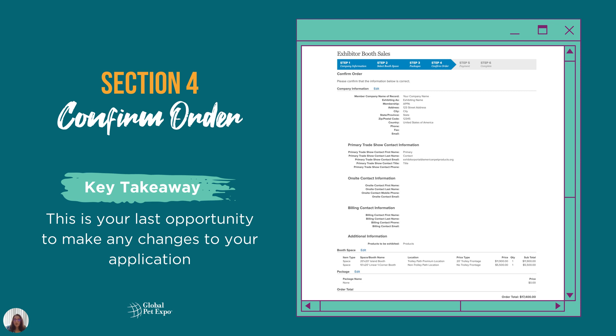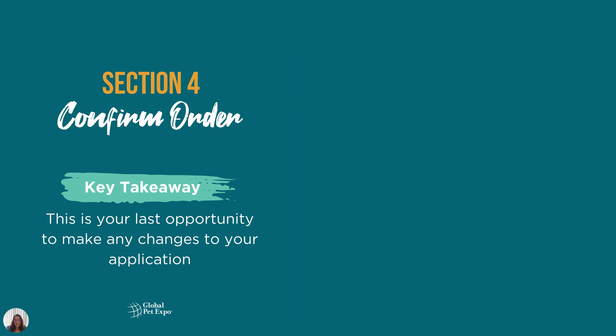In Section 4, you'll be asked to review your order and agree to the show's terms and conditions by adding your signature, printing your name and title, and then checking the box near the bottom of the page. Please note that this is your last chance to make changes to your application that will affect your invoice.